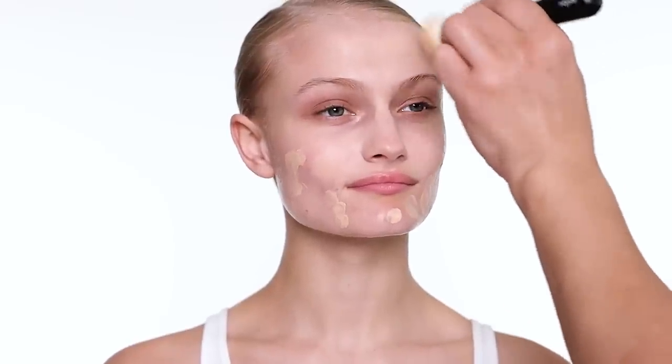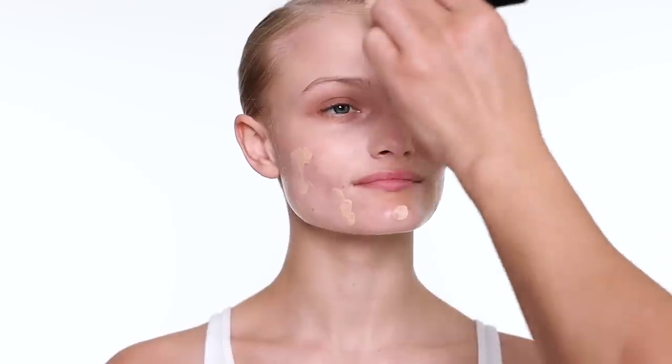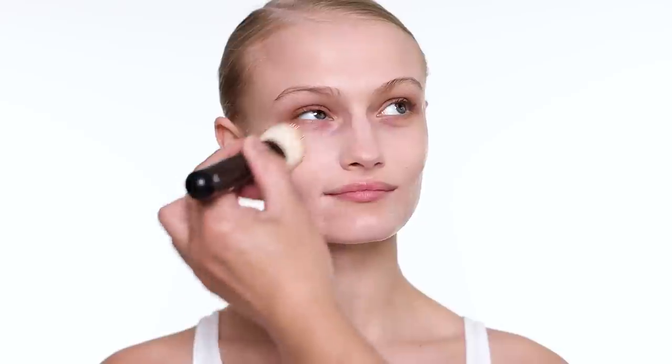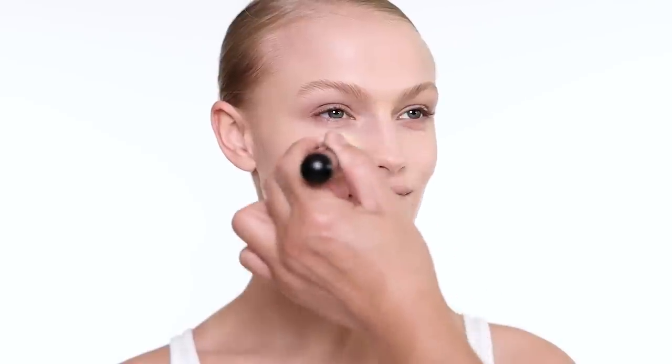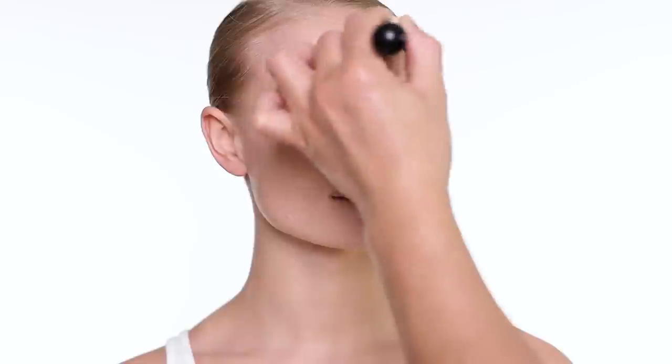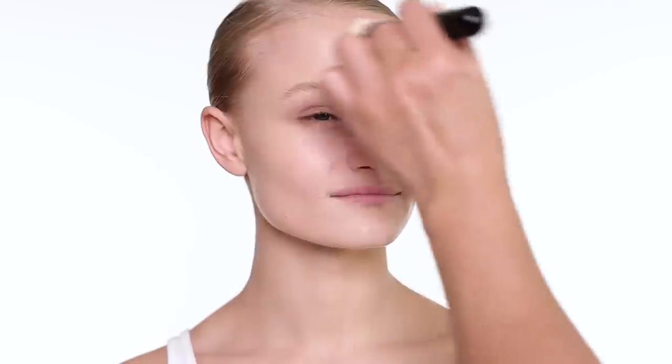Just on the T-zone here and I blend it outward. This is a very beautiful foundation. It gives you medium coverage, beautiful to full coverage, but it's very, very nice. You really don't need too much foundation each time. A lot of times, just put it mainly on the center, on the T-zone, and then blend it out. I barely use much on her skin — she has gorgeous skin.